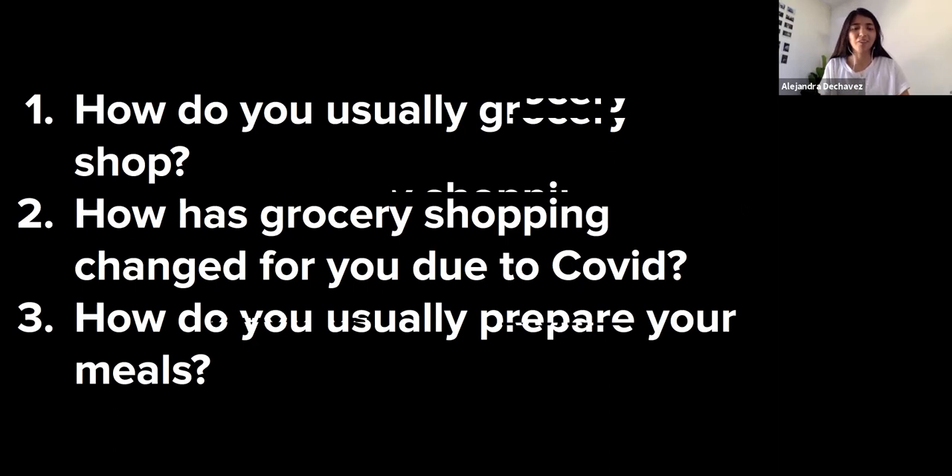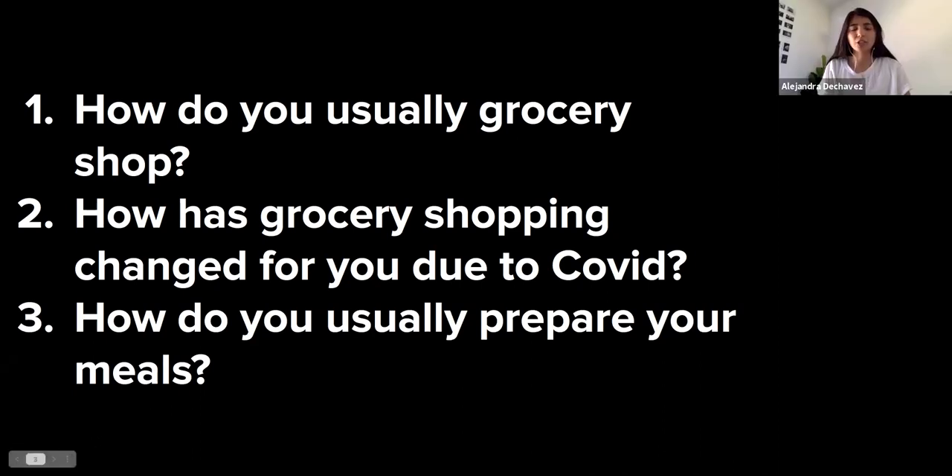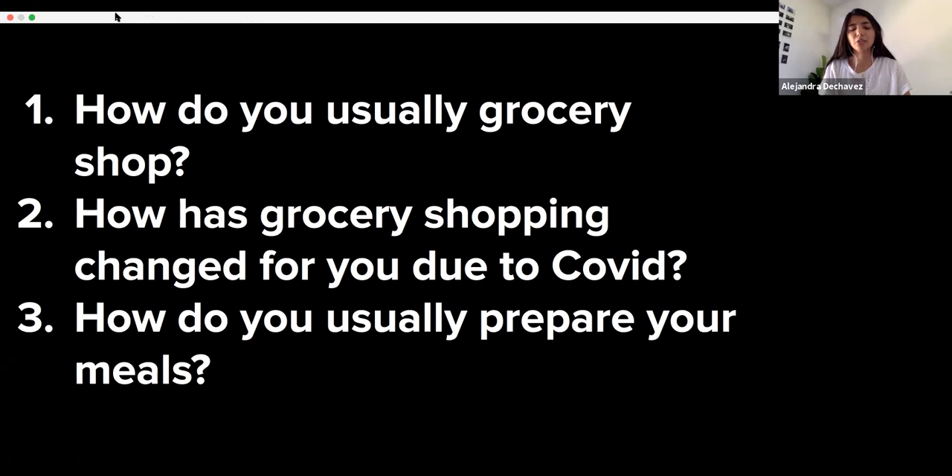The second question: how has grocery shopping changed for you due to COVID? Personally, especially at the height of COVID last year, it changed dramatically for my family. I had to do a lot of grocery shopping for my grandparents, and when I wasn't available, HEB thankfully offered a curbside option, so they would sometimes schedule it a week out, plan everything, and pick it up — which was super convenient for the circumstances, though obviously not ideal.